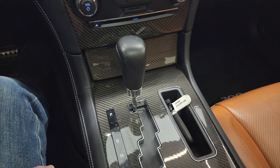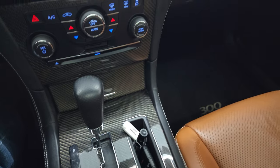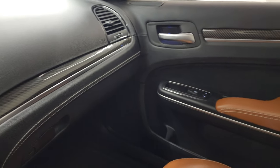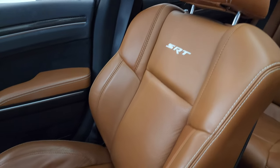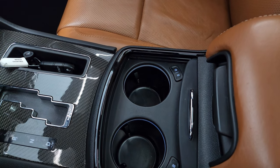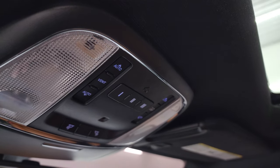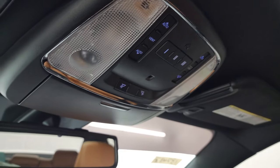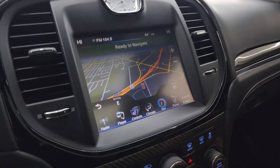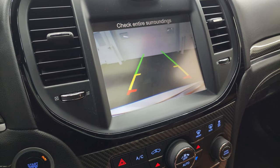Notice all the carbon fiber dash trim. You get keyless entry with remote start, which is also part of the enter-and-go system. The passenger side dash, floor mat, and seat are in fantastic condition — no rips or tears. You get the heated and cooled cup holders and the power sunroof with the second row of fixed glass. Home link buttons for garage door and lighting systems, map lights, auto-dimming mirror, and the navigation system is working nicely — as is the backup camera.